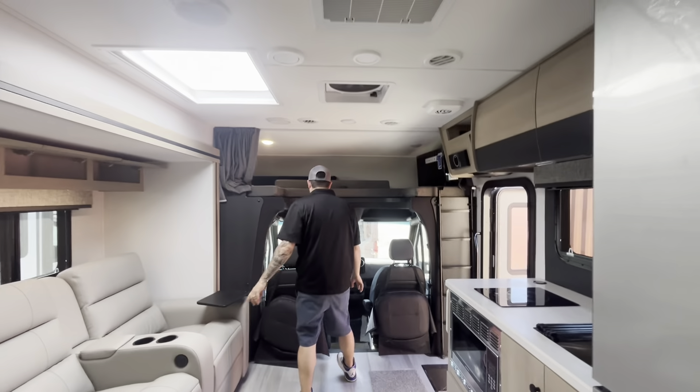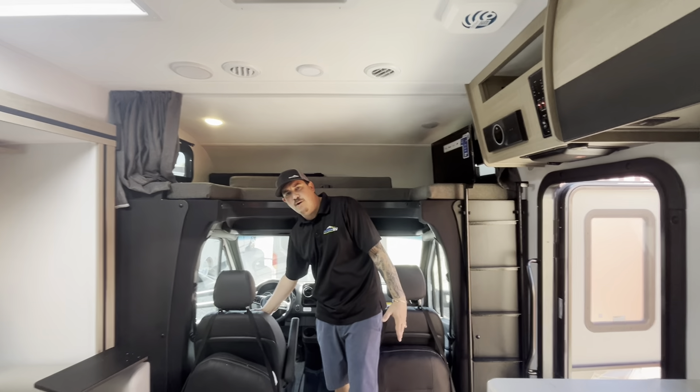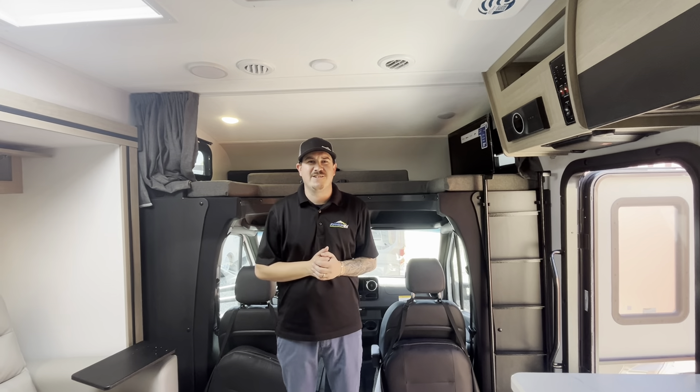Overhead bunk, swivel seats. This is on a loaded Mercedes chassis, so you've got powered heated seats as well. If you'd like to know anything else about this, or anything else Johnson RV carries, please give someone on the team a call. Thank you very much, have a great day.